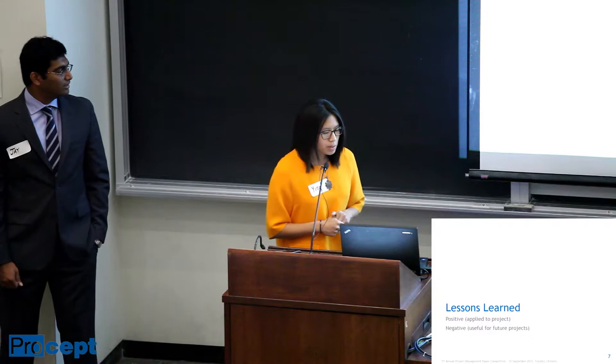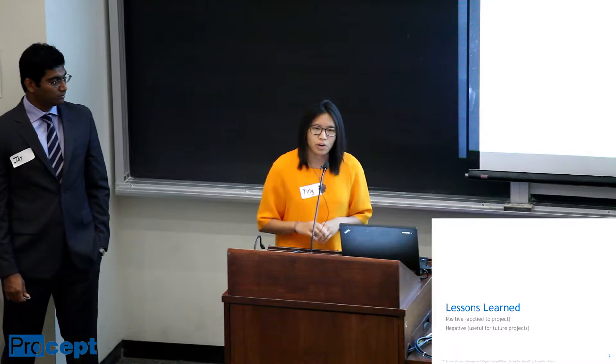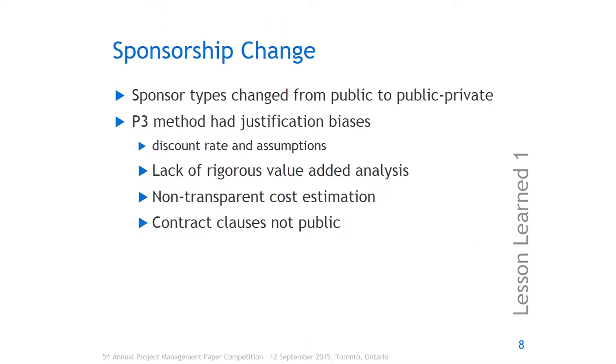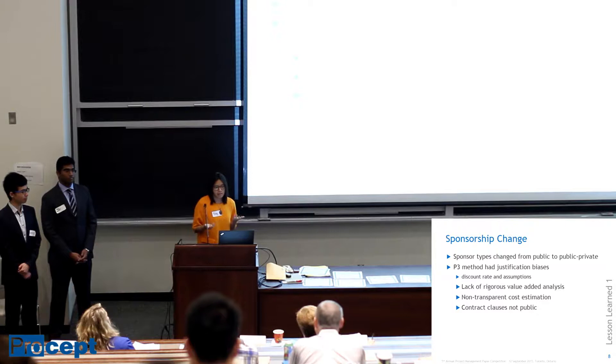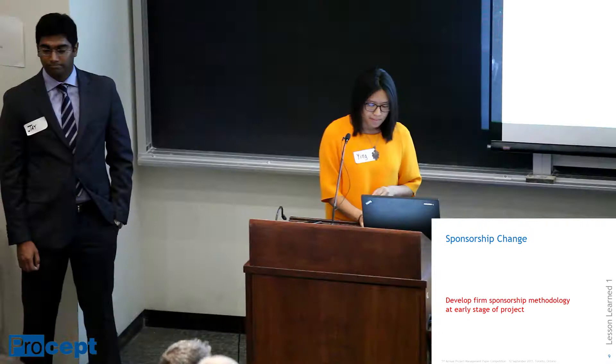In terms of lessons learned, we'll present positive and negative ones. It was such a long project — 23 years — that some positive lessons were actually implemented during the project, while negative lessons are those that should be captured for future similar projects. The first lesson learned is regarding sponsorship change, specifically the financing. Changing from purely public to public-private created a lot of instability, based on discount rates that were not very conservative and assumptions that were more optimistic than pessimistic. The Auditor General of Quebec commented that there was a lack of rigorous value-added analysis, and because it became a P3, cost estimation became much less transparent. The lesson learned is to develop firm sponsorship methodologies early on.